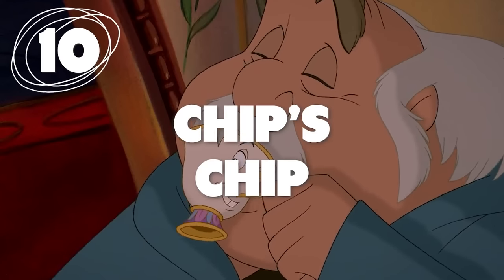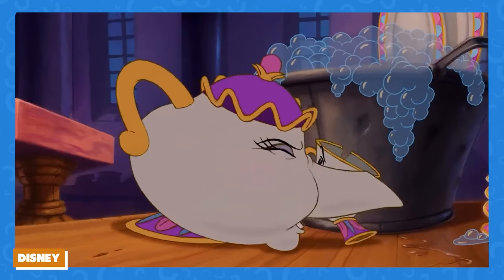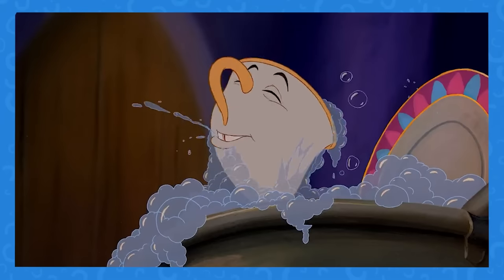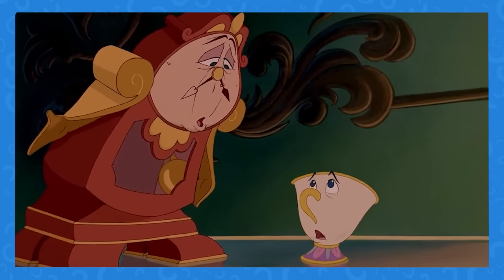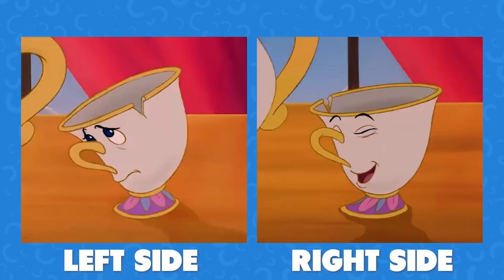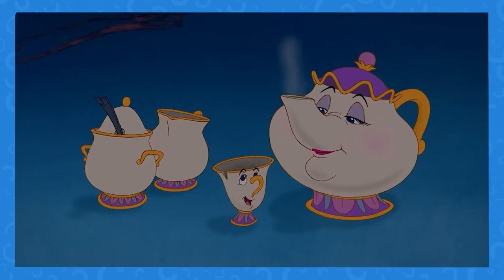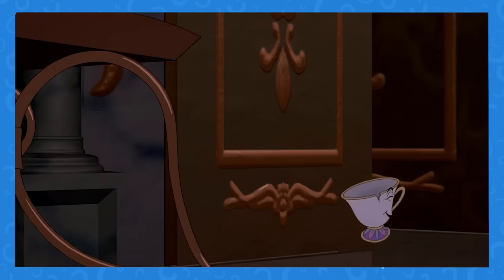Number 10: Where exactly is Chip's chip? Well, that depends on the scene. Chip's chip actually switches sides repeatedly throughout Beauty and the Beast. You'd think the character design would have stayed consistent throughout, but when you pay attention, it's clear it didn't. If your name's gonna be Chip, the placement of your chip should probably stay the same.